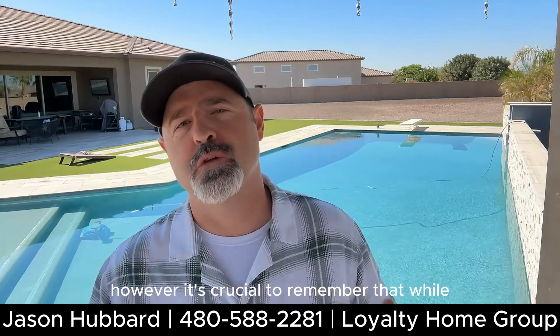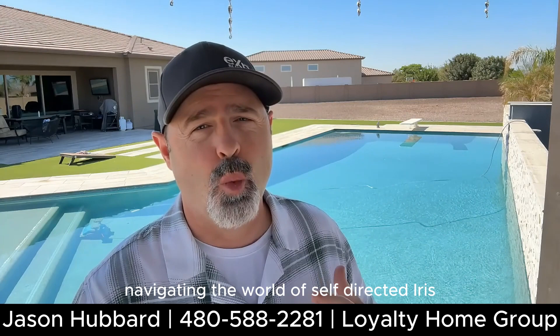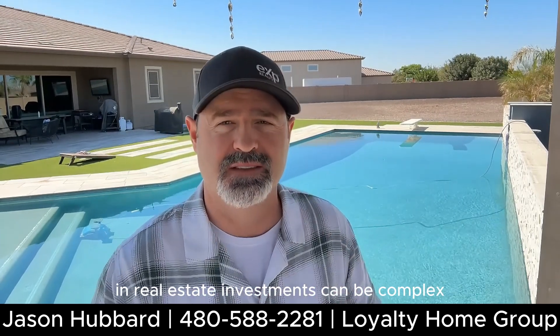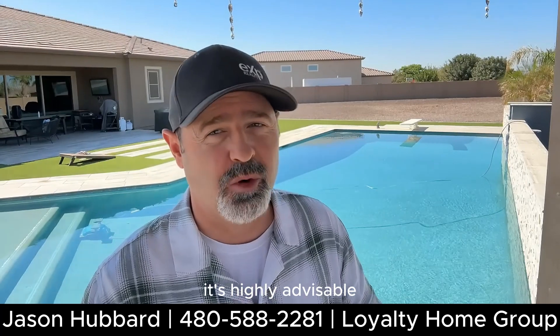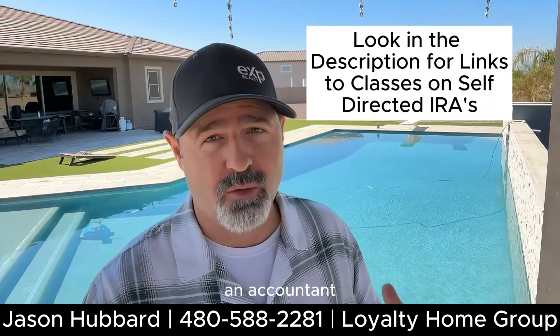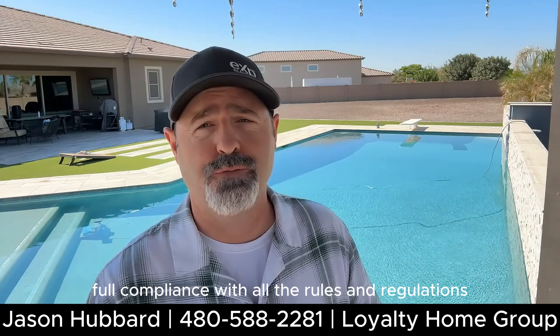However, it's crucial to remember that while the benefits are substantial, navigating the world of self-directed IRAs and real estate investments can be complex. It's highly advisable to consult with a financial advisor, an accountant, an attorney, and thoroughly understand IRS regulations and guidelines to ensure full compliance with all the rules and regulations.